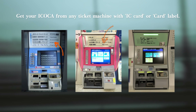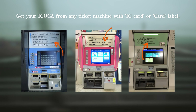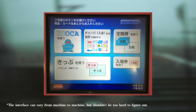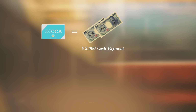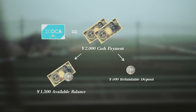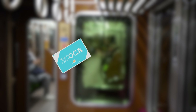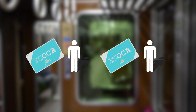Ticket machines labeled IC card, or simply card, will sell Ikoka cards, no matter the model or design. Avoid the green JR ticket machines though — they never sell IC cards. At the ticket machine, press the language button to switch to your preferred language, then select Buy Ikoka. You'll need to make a cash payment of 2,000 yen for each card you purchase. Of this, 1,500 yen becomes available balance, while the remaining 500 yen is a refundable deposit — so technically, the Ikoka card is free. One important thing to know is that Ikoka cards cannot be shared, so ensure each person you're traveling with gets their own card.